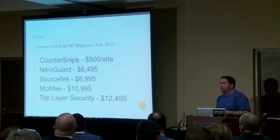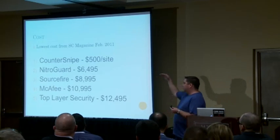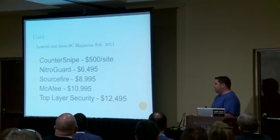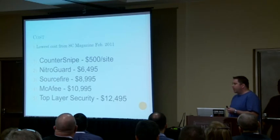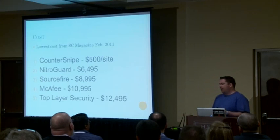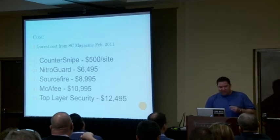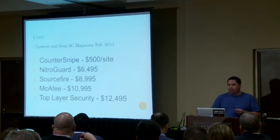You can also look at cost. That same SC Magazine article had costs for these tools. The CounterSnap tool that only had four stars was only $500 per site. Maybe if I only pay $500, I've got $49,500 left, and they can use that for a raise. So CounterSnap at $500 per site is another way we can rank those tools.